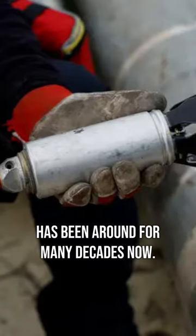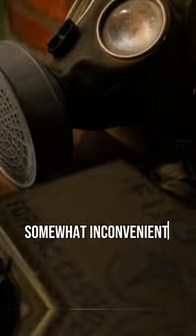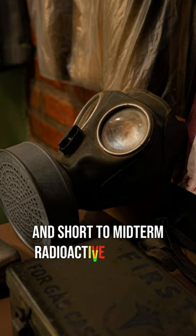The concept of a dirty bomb has been around for many decades now. Although nowhere near as destructive as a conventional nuclear device, they still have the potential to cause a somewhat inconvenient amount of damage and short to mid-term radioactive contamination. So, what exactly is a dirty bomb?